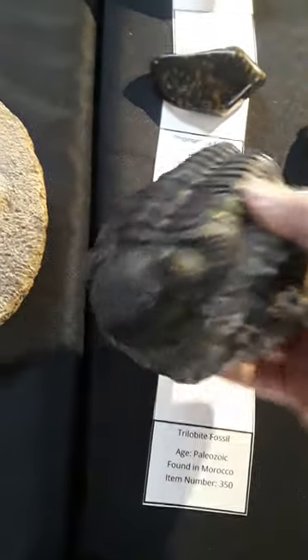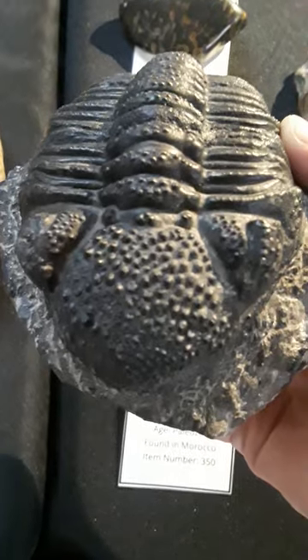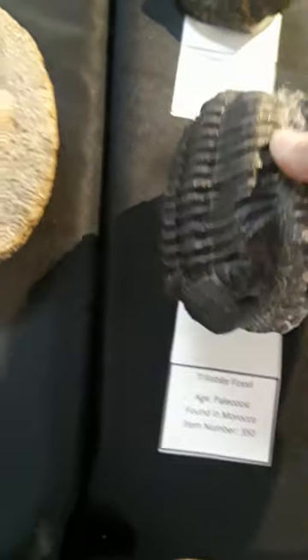Very, very cool. These are some excellent specimens here. Really big. Love the texturing on these guys.